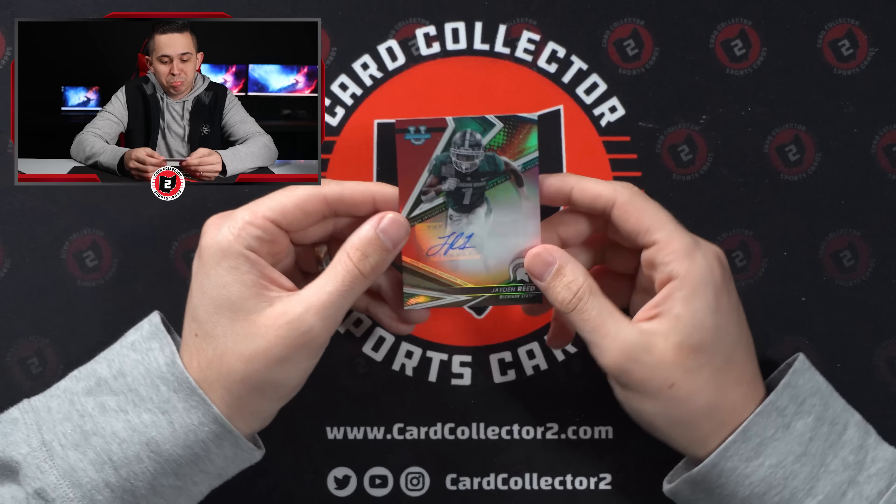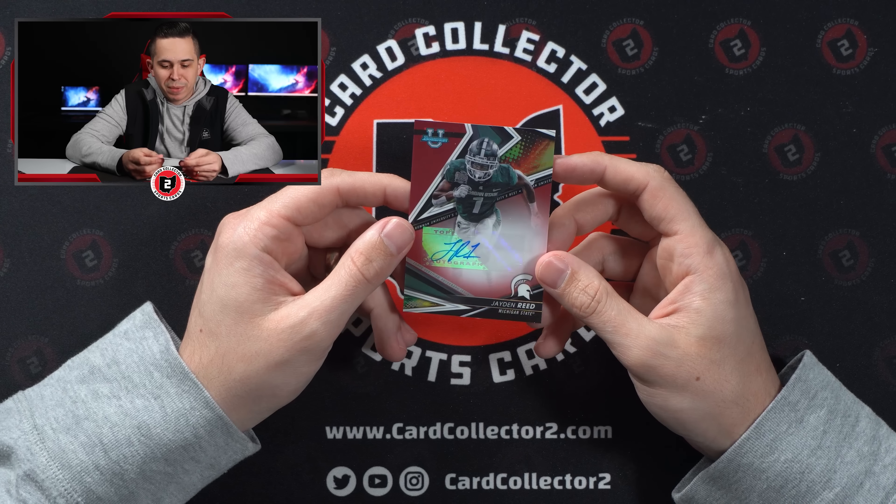Jaden Reed from Michigan out of 7 of 10 — not bad. Red Refractor, 7 of 10.